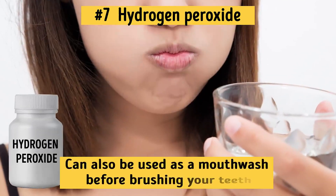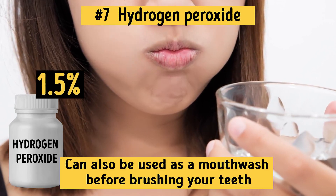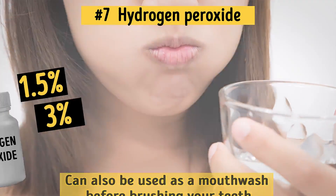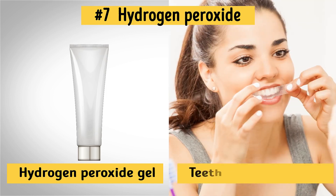Hydrogen peroxide can also be used as a mouthwash before brushing your teeth — just make sure that you're using either a 1.5% or 3% solution for this. Other possible options are hydrogen peroxide gel or even teeth whitening strips. So get your hands on some hydrogen peroxide in any of its forms and enjoy your new brilliant white teeth.